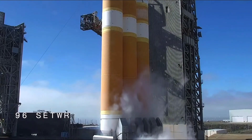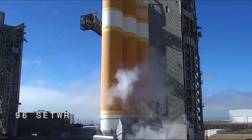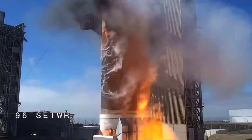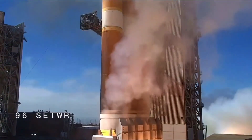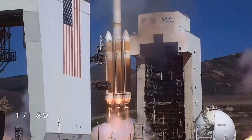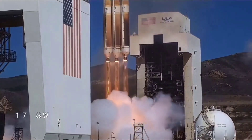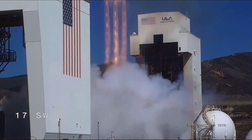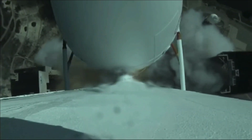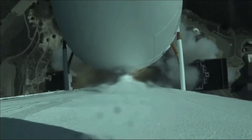T-minus 10, 9, 8, 7, 6, 5, 4, we have ignition, 2, 1, and liftoff of the last West Coast United Launch Alliance Delta IV Heavy Rocket carrying NRL-91 for the National Reconnaissance Office. Vehicle has now begun the pitch-over maneuver. All three RS-68 engines look good at this time.